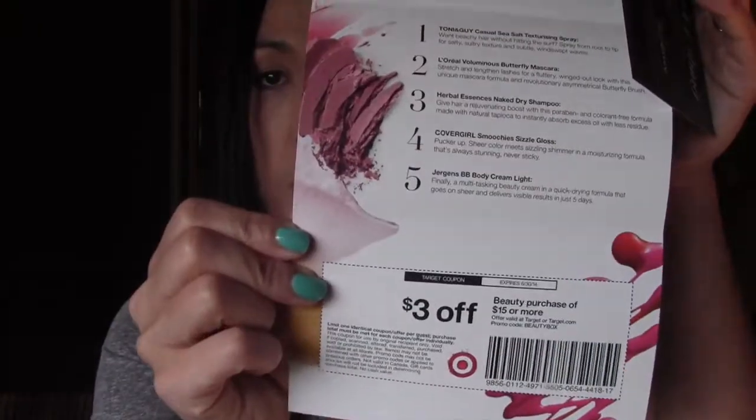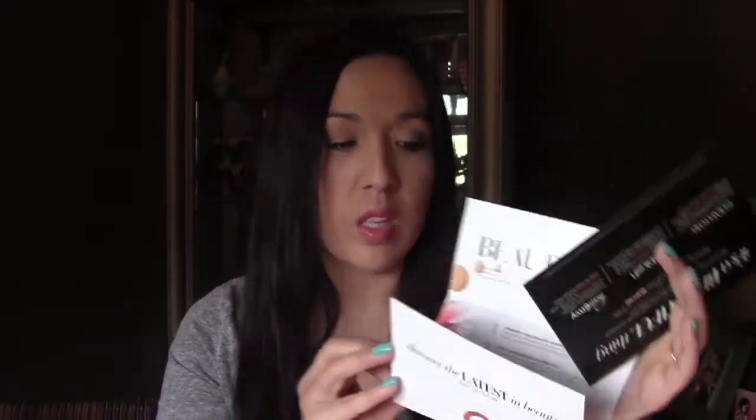Now let's get into the Target box. Like I said, this was $5 — they used to do them for free, but that's okay. It's a pretty big size box. It comes with a little card that says 'Hello Beautiful,' a $3 coupon, and there's a list of the five things inside plus percentage-off links to some websites.